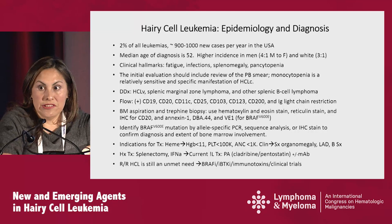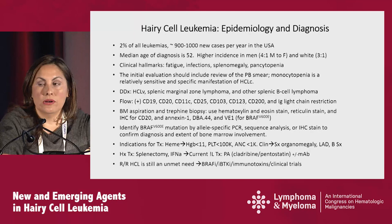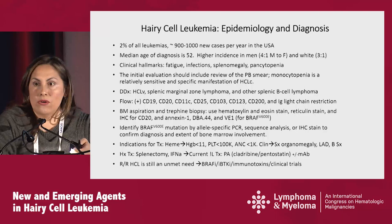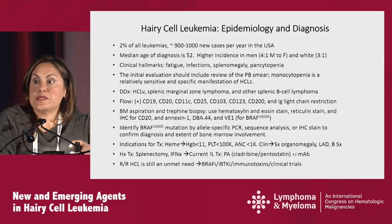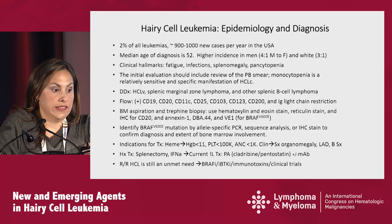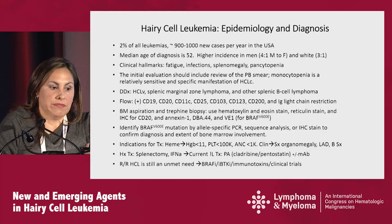In terms of epidemiology and diagnosis, it's a very rare disease, about 900 to 1,000 new cases in the United States per year, only 2% of all leukemias diagnosed. Median age of diagnosis is in the 50s, with a higher incidence in males and whites. The clinical hallmarks include fatigue and infections. Most patients used to present with massive splenomegaly, but that is no longer the case as people see their doctors frequently and get an annual CBC. In terms of initial evaluation, you should always do a peripheral smear review, and monocytopenia is a very sensitive and specific manifestation of classic hairy cell leukemia.